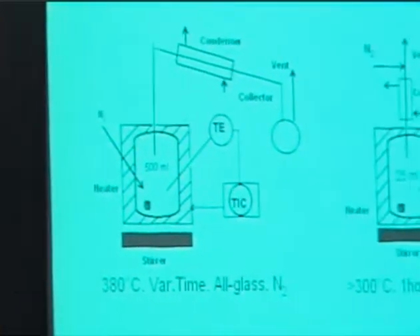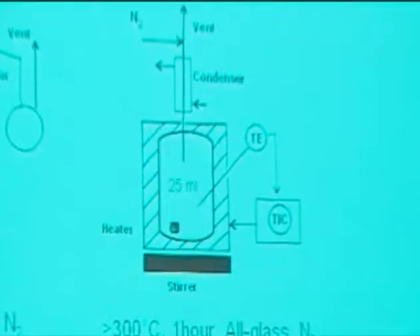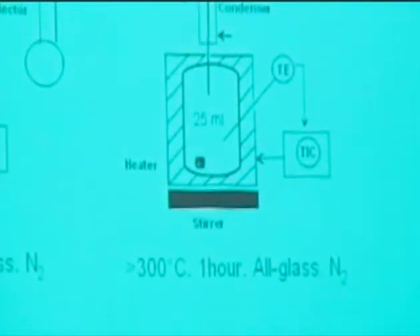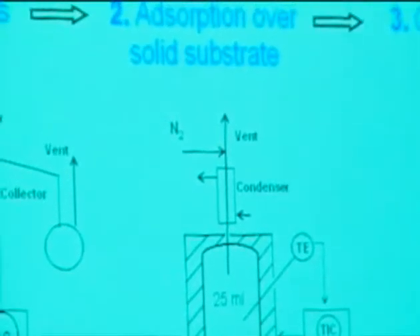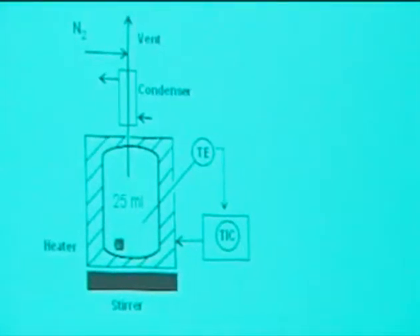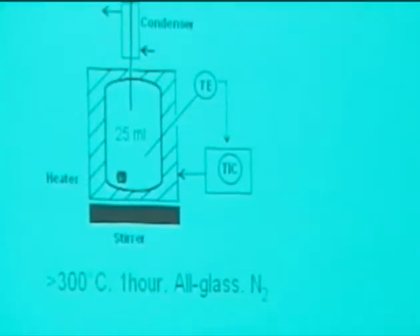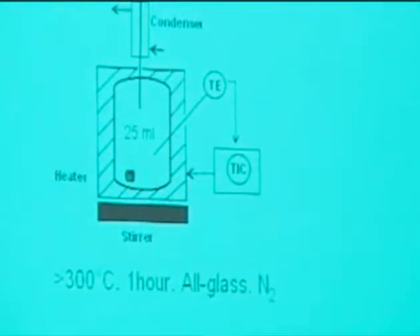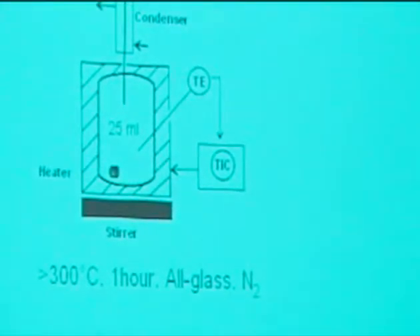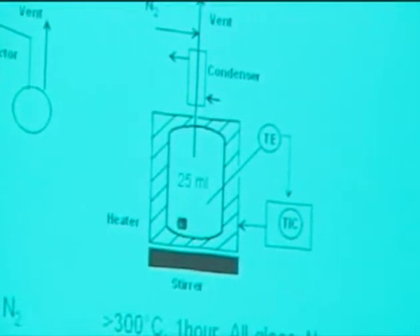The absorption step was done with a bench-scale unit, also glassware, 25 ml capacity, with the same ability to keep a fixed temperature with a temperature controller. We kept a total condenser at the top to avoid loss of light fractions. We kept the system stirred and had an inert environment by means of nitrogen injection.